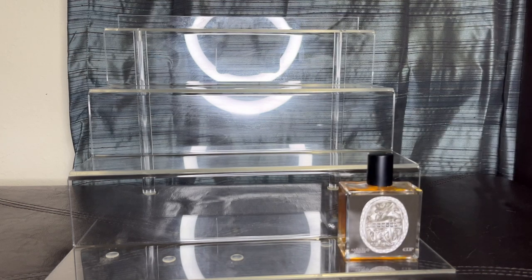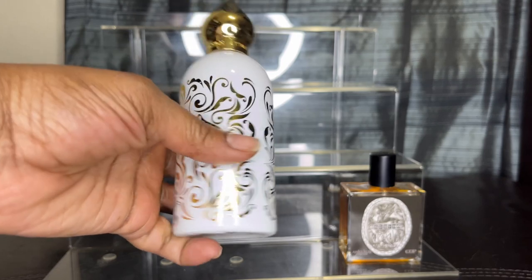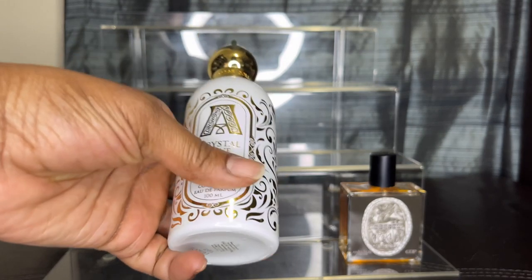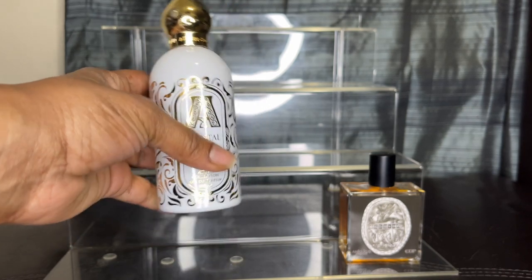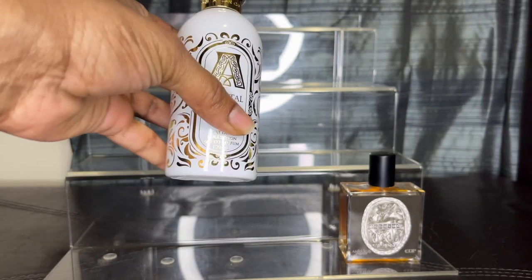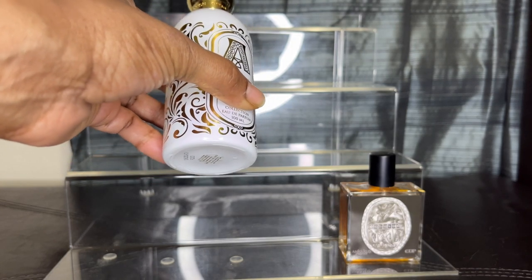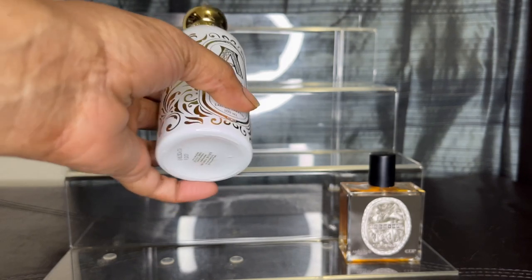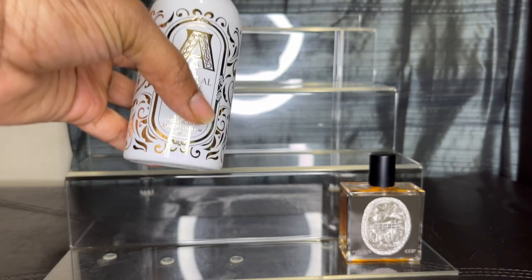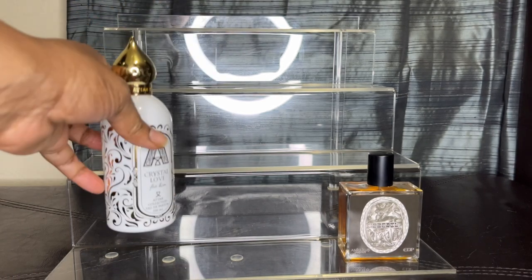My next one is Crystal Love for Her. I'm at a bad angle trying to show this to y'all, but this one is milk chocolate — this whole section is milk chocolate. Crystal Love for Her gives me a milk chocolate vibe, honestly, is what I get from this one.